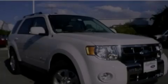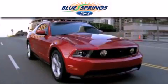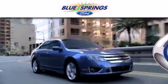We invite you to contact us today to learn more about this vehicle. Blue Springs Ford is dedicated to doing everything possible to ensure that the experience you have selecting your next vehicle is as pleasant as possible.